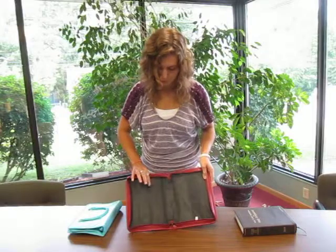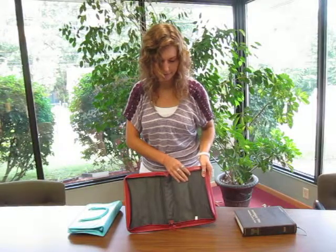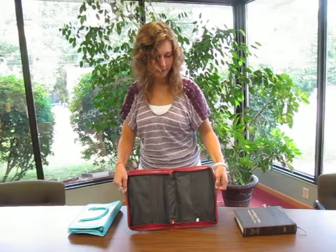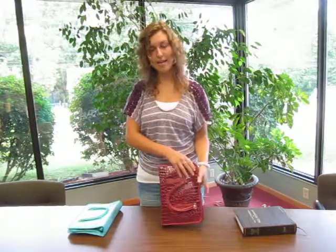It's got these two main pockets here and it's also got a pen holder on each side. And that would be our bag 2B.